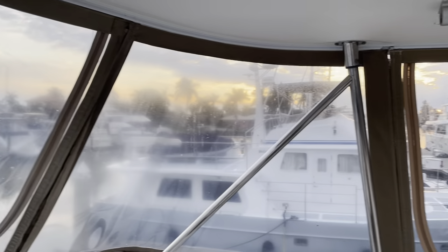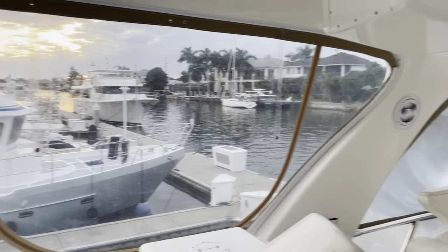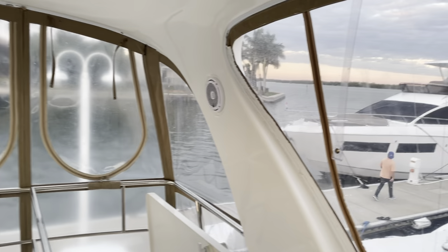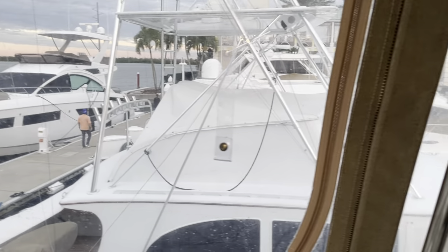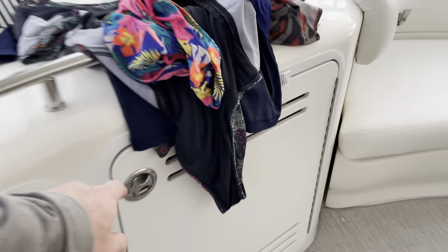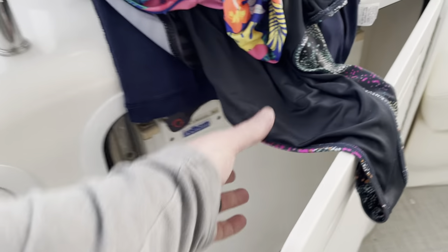Here you see the Isinglass and canvas — this is all getting replaced here shortly. We'll have nice clear Isinglass and new canvas, as this is a little tattered and worn. There's also a refrigerator up here on the topside where you can keep beverages and things like that.